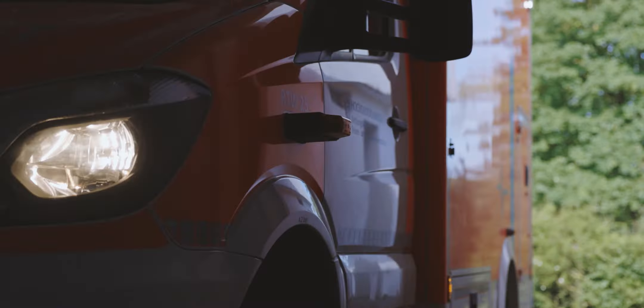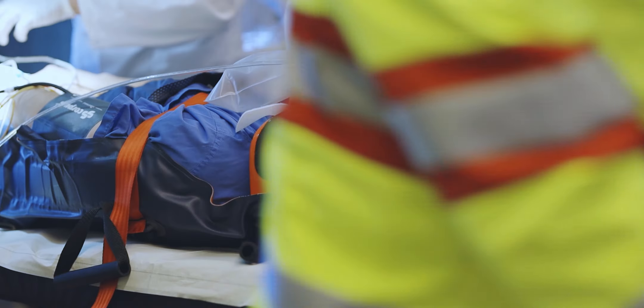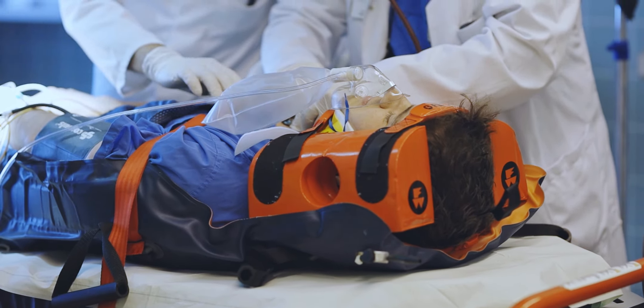To conclude the day, an emergency drill is conducted. From the arrival of the ambulance to the admission in the emergency department, the students go through all the important steps of emergency care.